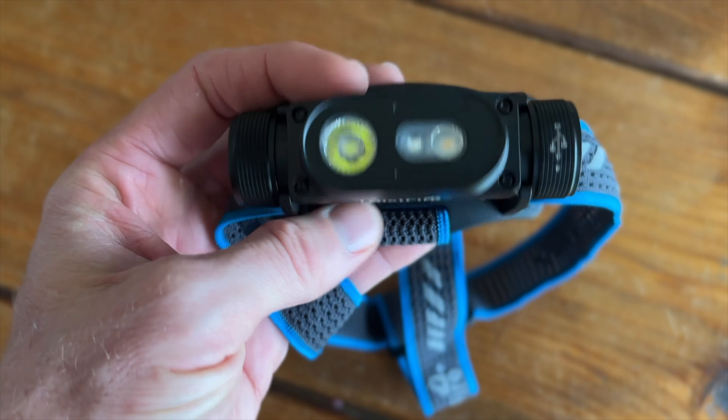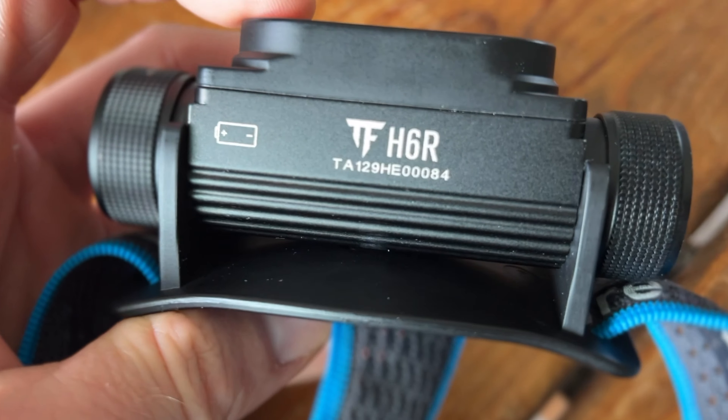So I waited till nightfall and I'm going to do a comparison between this $10 headlamp — which again is not even $10, it was Ozark Trail from Walmart — and this one right here made by Trustfire, the H6R headlamp. We're going to put them up against each other, see how bright each one is in the pitch dark, and see how far they can illuminate some trees and plants in my brother's backyard.